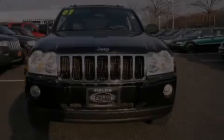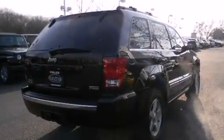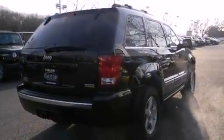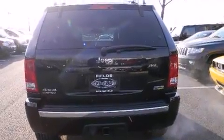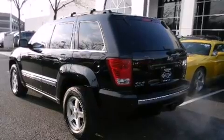Outstanding design defines the 2007 Jeep Grand Cherokee. A wealth of standard features mean that you no longer have to sacrifice, like leather upholstery, speed-sensitive wipers, a trip computer, automatic dimming door mirrors, and front fog lights.